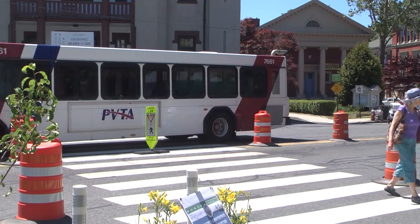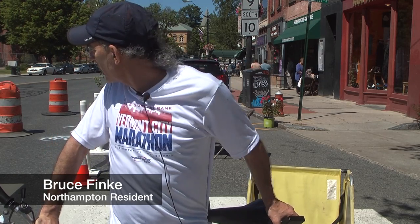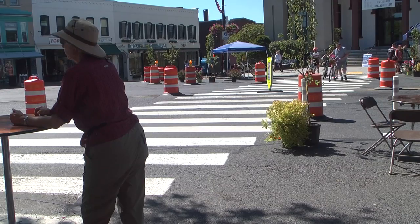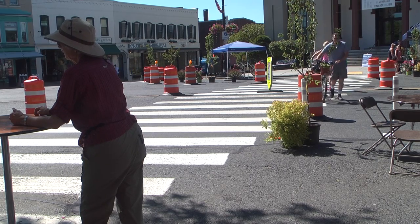This crosswalk in particular is one of the longest crosswalks in Northampton. It's also on a curve, so it can make it pretty challenging both for cars and for pedestrians. It's a long way across to assume that everybody's going to behave themselves and be alert. The other thing about this set-up is that it shortens the crossing, and short crossings are better for people who move more slowly.